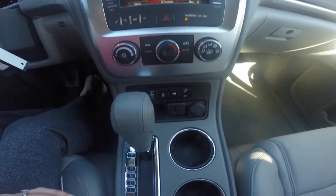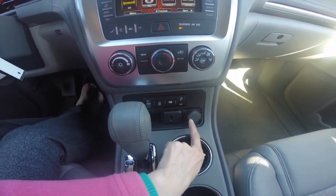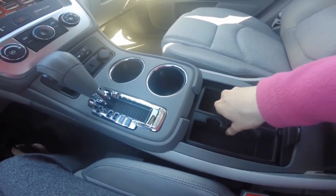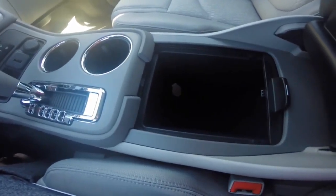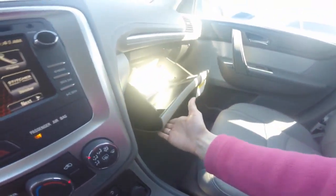Climate controls, USB port and a 12-volt charger, two center cupholders, a center storage compartment that includes another 12-volt charger, and a full-size seatbox.